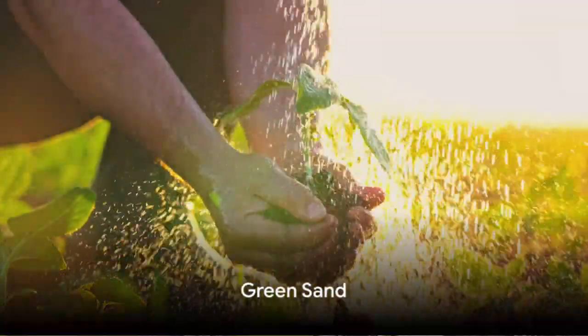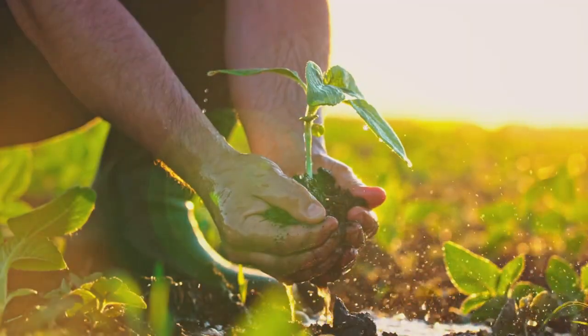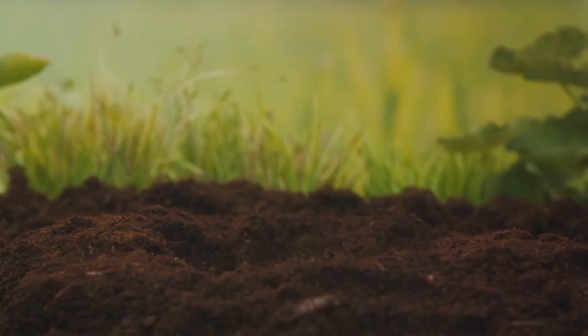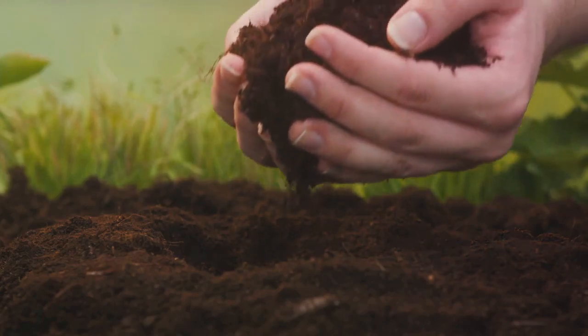Next, we have green sand, a lesser-known but highly beneficial soil amendment. Packed with rich minerals, it boosts plant health and wards off diseases. What's more, its slow-release nature ensures your plants enjoy a sustained nutrient supply. Green sand is a great choice for long-term soil health.